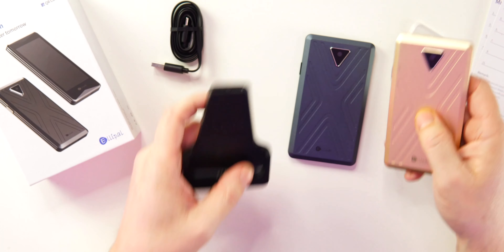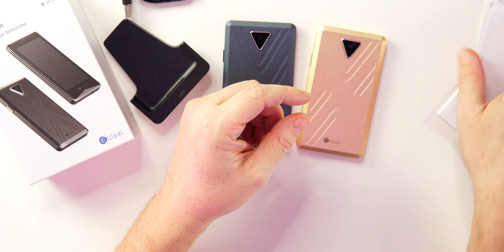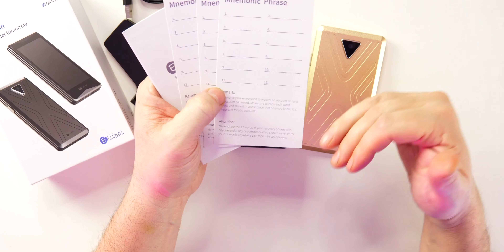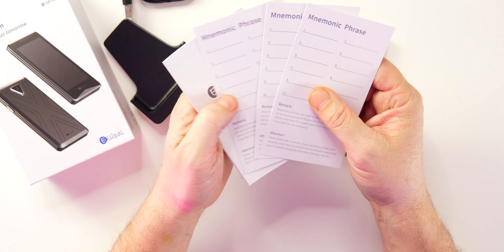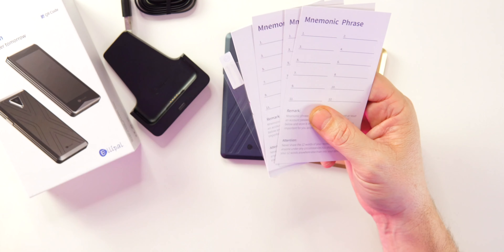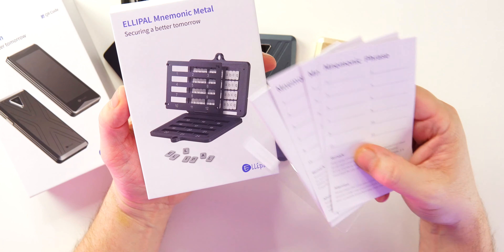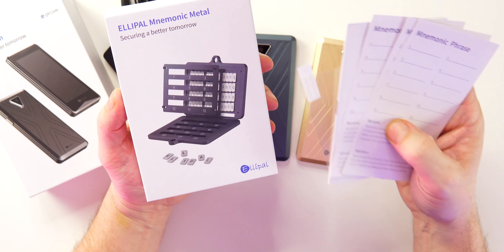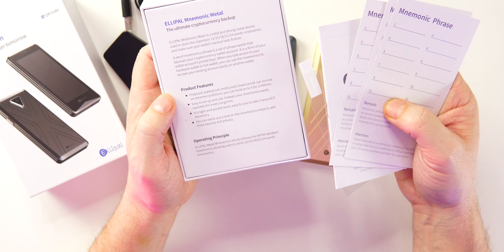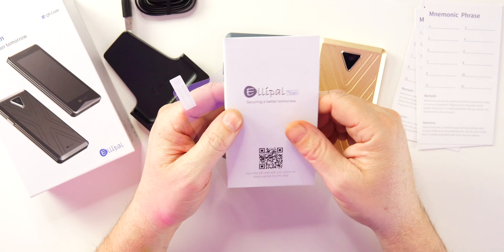They include a USB-A to USB-C cable to charge the device. Also included is the micro SD card and mnemonic phrase cards — your key phrase. Keep these secure and safe. They also give extra cards and introduce the Ellipal Mnemonic Metal, which keeps your key phrases very safe. It's fireproof, waterproof, mold-proof, and insect-proof — it can survive extreme conditions and is designed to last a lifetime to keep your key phrase safe.